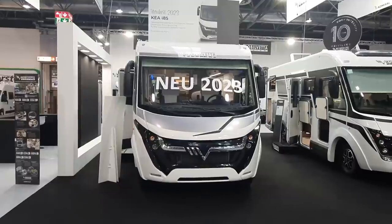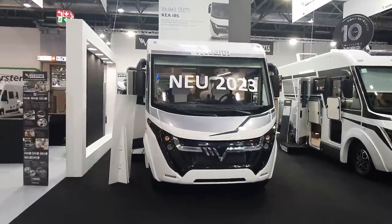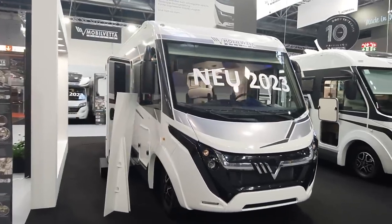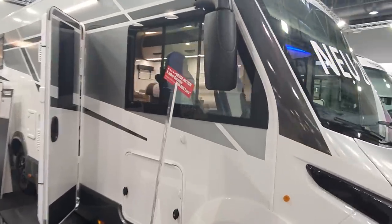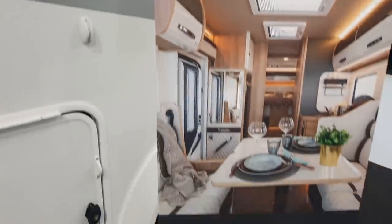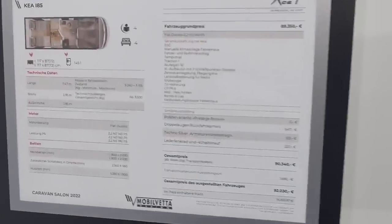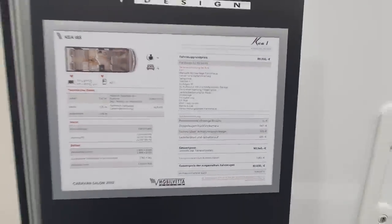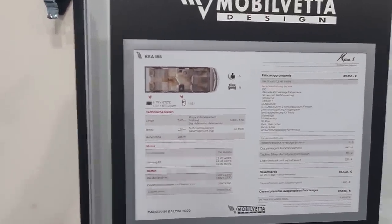This is Mobilvetter Design's Kia i85, which has been brought out for the 2023 season. It claims to be a high performer of the newest generation. This vehicle costs in excess of 92,000 euros.